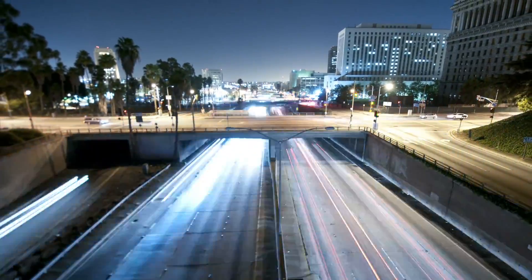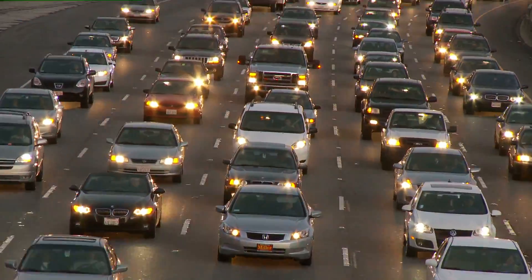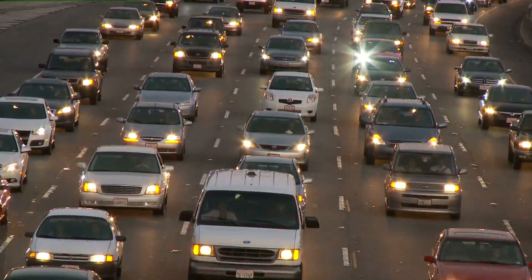We waste a lot of gas when we drive. We idle, we drive too aggressively, we get caught in traffic, which is probably the biggest waste of energy on the planet.